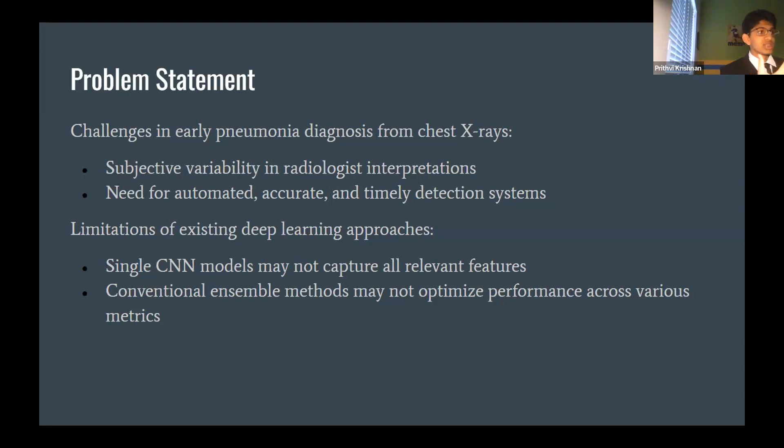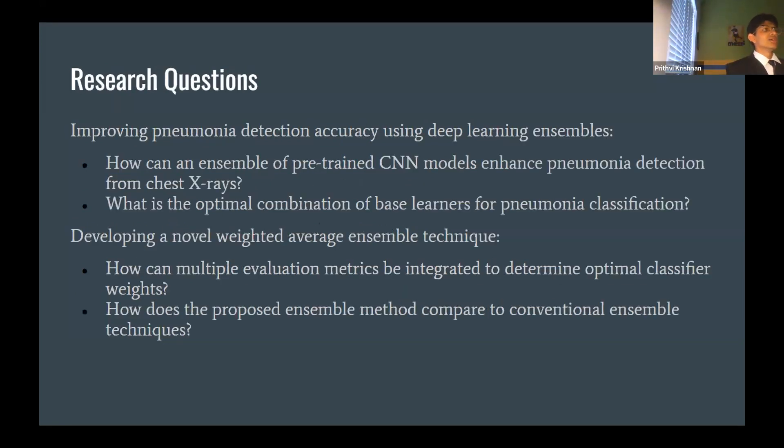The limitations of existing deep learning approaches — usually one- or two-model ensemble or single approaches — is that they don't capture all the relevant features. My ensemble of three machine learning models captures all relevant features of the image, taking the convolutional layers, pooling layers, and fully connected layers, breaking down each image of any size and pinpointing where the specific pneumonia appears using arrows implemented via the Seaborn SNS library.